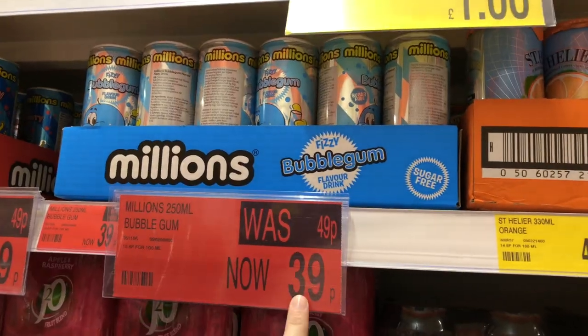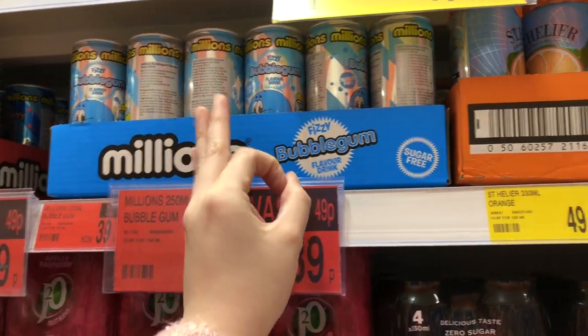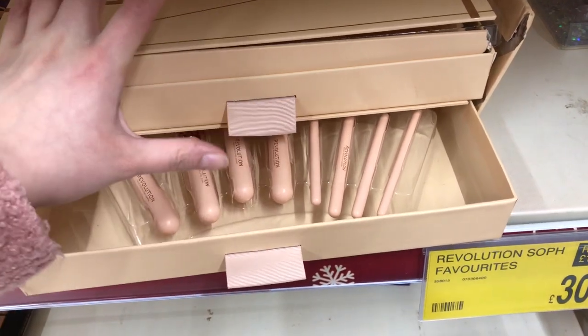Mission is still on - we're still trying to find the stocking fillers: the Surfe'd Up nails and Makeup Revolution in B&M. I just wanted to show you the drinks I got last time - 39p each, bubblegum or strawberry. The strawberry tastes horrible, the bubblegum one tastes nice. There's a Revolution favourite but it's from Japan, only 30 quid, though this one's battered otherwise I would get it.